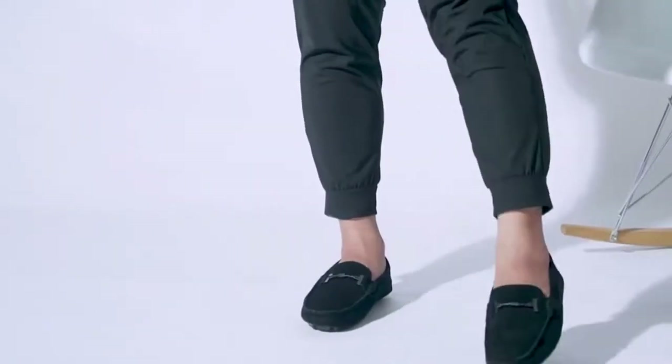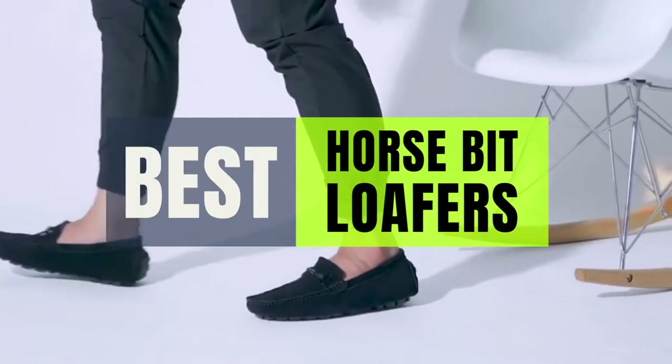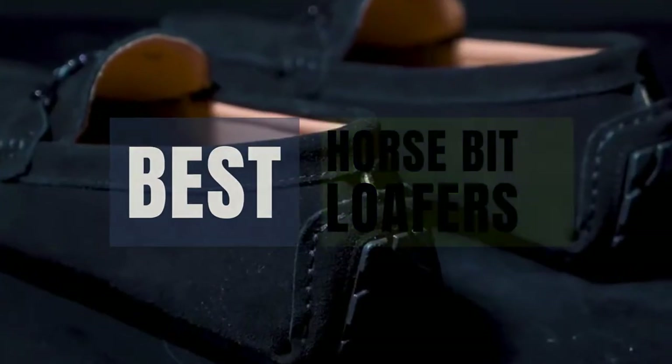Hey guys, in this video we will look at the best horse bit loafer in the market. If you are looking to buy one, then this video is for you. Please check out the description below and all of our products that we've included with their respective buy links.